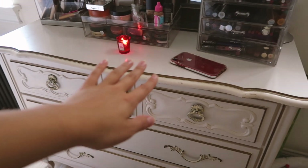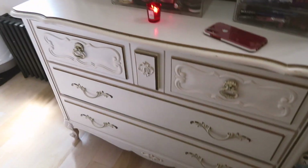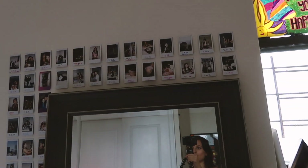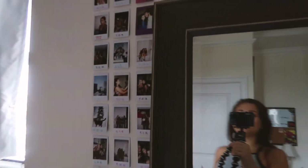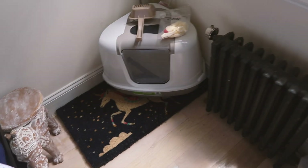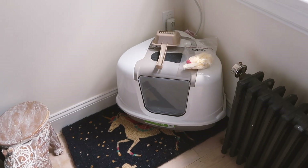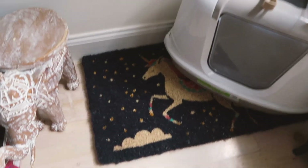In this dresser I have tops and skirts, and under my bed I have t-shirts, jeans, and shorts — I have so many clothes and clearly not enough space for them all. This is my polaroid wall — I have so many polaroids but these are just the ones I put up; they're so aesthetically pleasing. Here is the litter box — I got a covered one so it's not as offensive when people come over. It's on top of a cute unicorn mat.